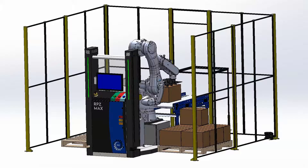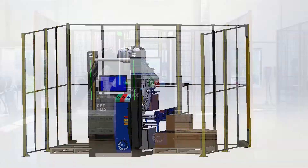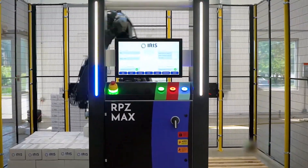Iris first approached us with needs for lighting and indication products, but they were designing a new product and looking for something new and innovative. So we partnered with Banner to really bring easy-to-use lighting and indication as well as new safety measures to protect operators.